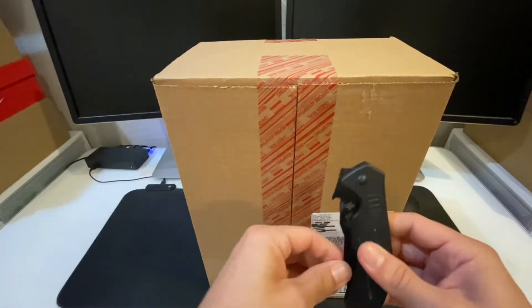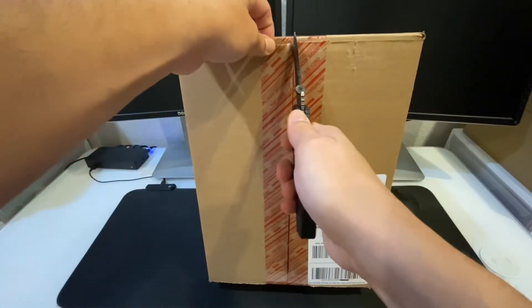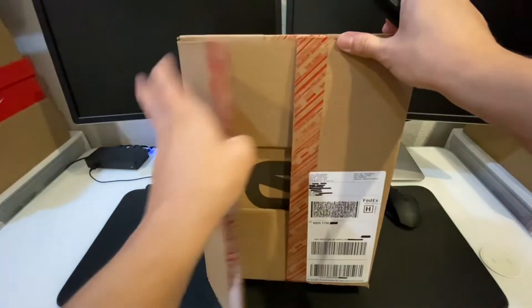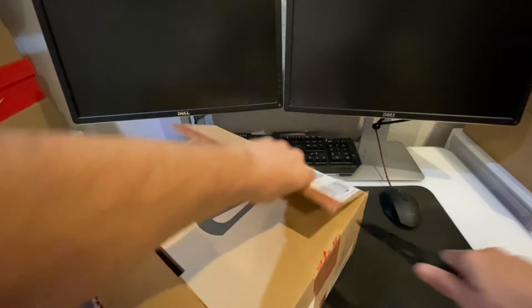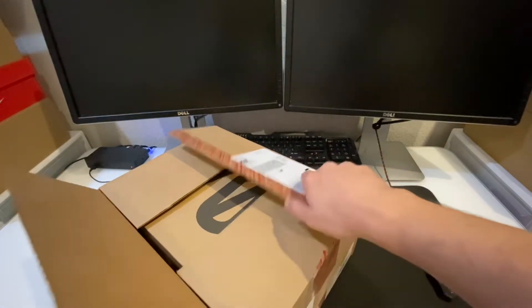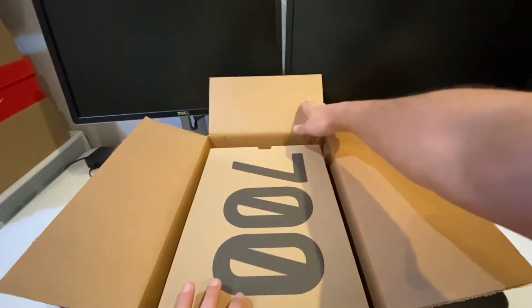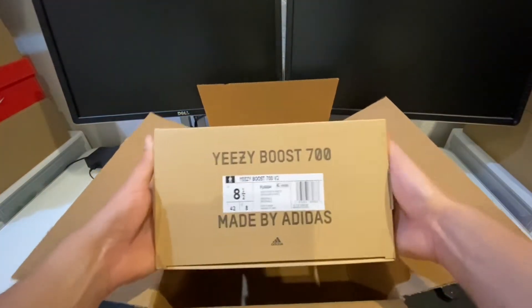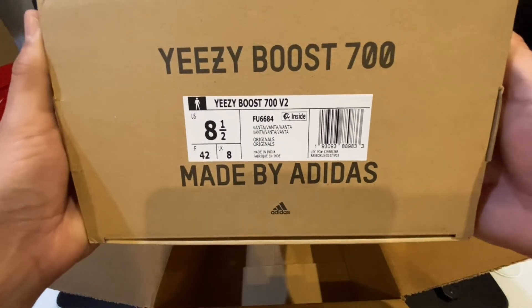Yeah, that's just one thing I wanted to mention — I've never seen that done by Nike or Adidas. That's pretty dangerous. But anyways, let's move along and jump right into the review. Let's get this box open and see what the label looks like.